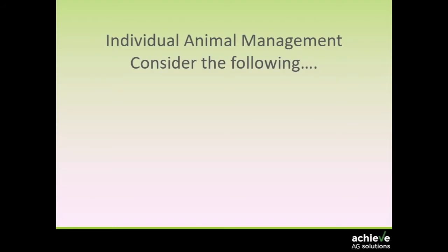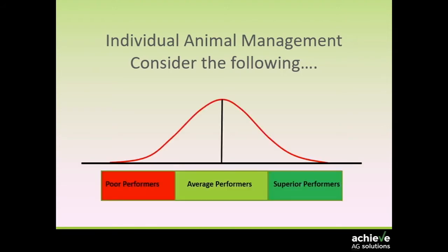Start thinking about individual animal management. In any population, we have what is called a bell-shaped curve — represented essentially by poor performers, average performers, and superior performers. We know it exists. It doesn't matter whether we're talking about a population of people, dogs, cats, sheep, or cows — this concept of population dynamics exists.